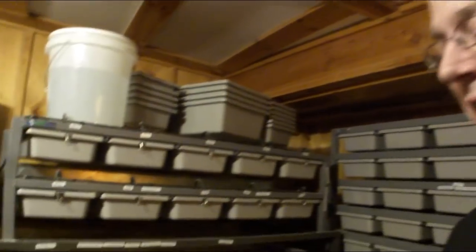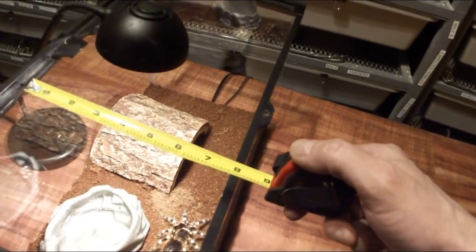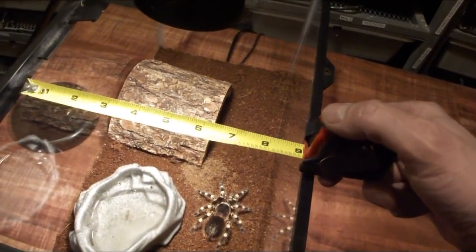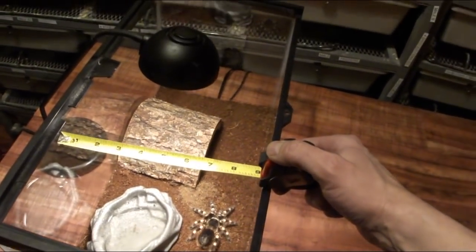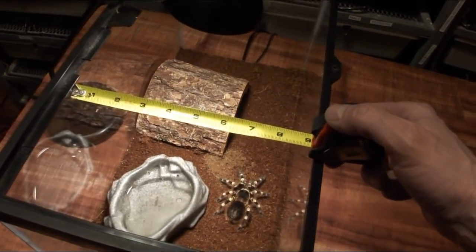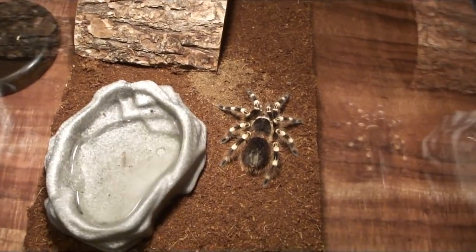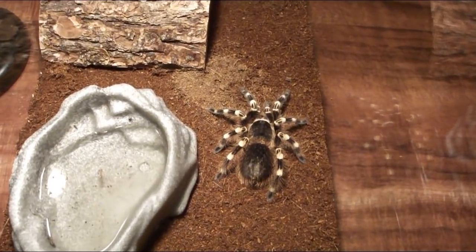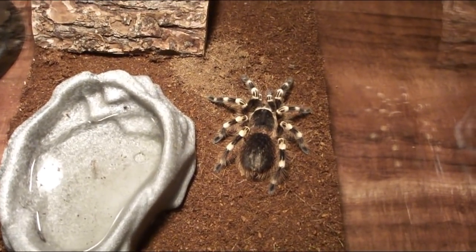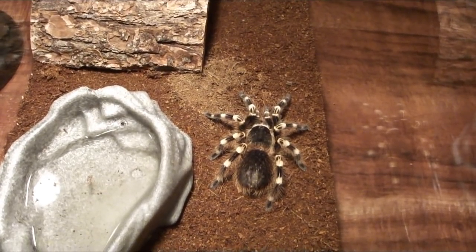A full-size female can actually reach nine inches in leg span. I have a ruler right here — I measured out nine inches, this is nine inches. Within three years she's going to have a leg span of this entire aquarium. She's going to be a monster. She's probably about a year old right now and she's going to grow really fast and get really big.